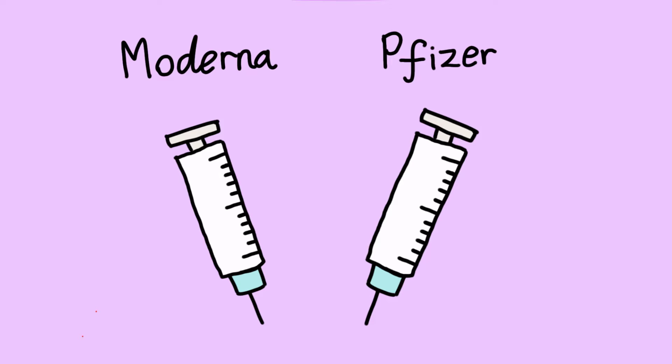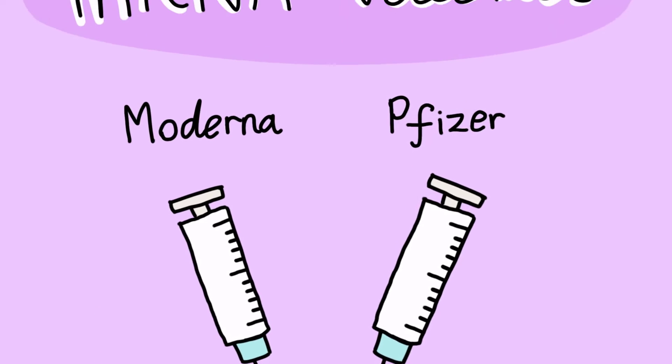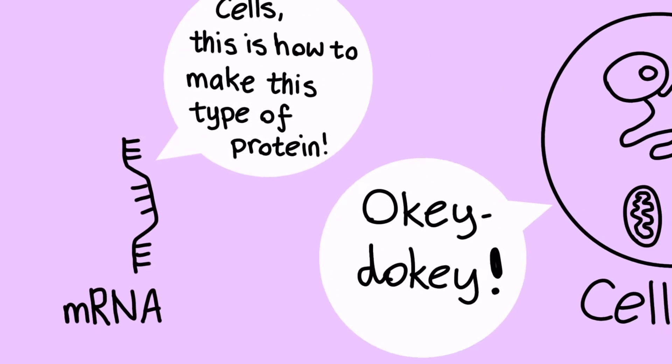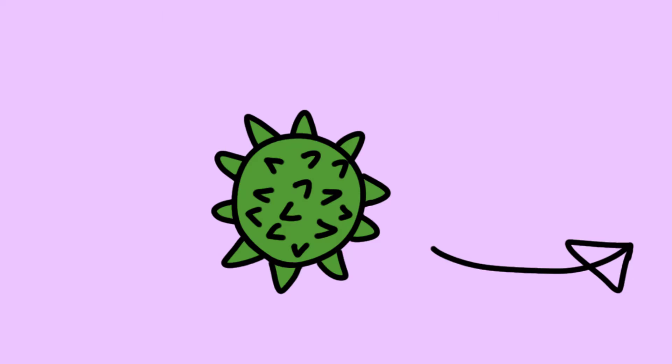Also today I read about how the Moderna and Pfizer vaccines work, so I just want to share a bit about what I learned. These two vaccines are well known as mRNA vaccines. To put it simply, mRNA are small bits of genetic material that tell your body how to make a certain type of protein.